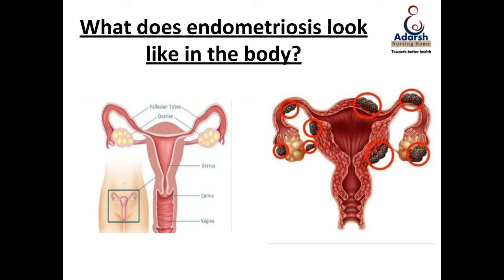On the right-hand side of the diagram you have endometriosis, where there are these little adhesions — blood-stuck collections that are there on the uterus outside, on the tubes, on the ovaries, etc. This is basically what endometriosis looks like in the body.